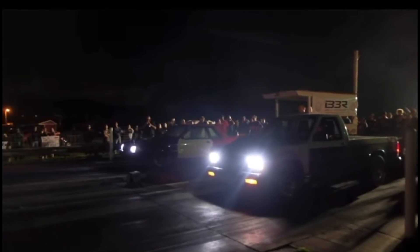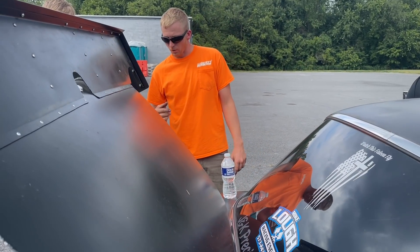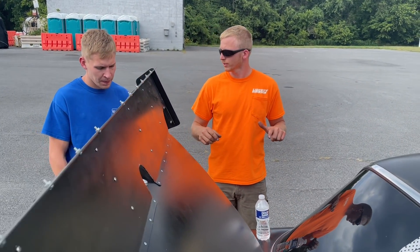Everybody thinks that I'm anti-LS and anti-fuel injection and anti-computer everything, and that's not really the case. It's just one of those things where we got stuck in a rut where we couldn't afford any of that but we wanted to race. We did the best we could with what we had, which was a 6AL-2 box and a carburetor. We're not done competing that way - we're not done pushing that truck. It's faster right now than it's ever been, but the little Falcon is going to allow us to learn how to use the traction control and tune the fuel injection.